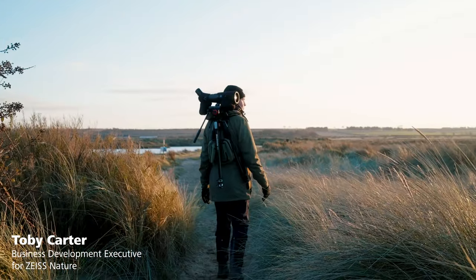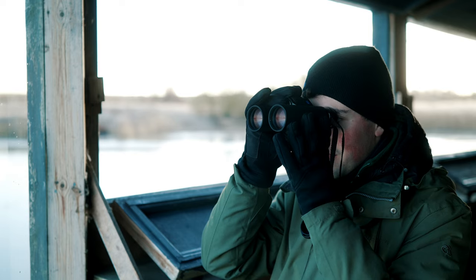Hi, my name is Toby Carter. I'm an avid birder and I'm here at one of the premier RSPB reserves — RSPB Titchwell — to talk about the SF and the SFL range.